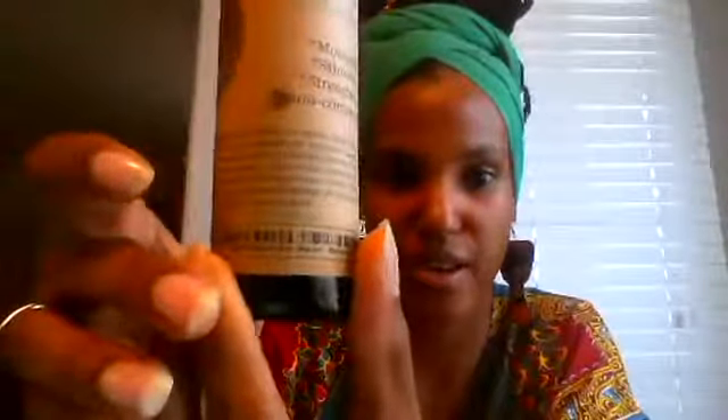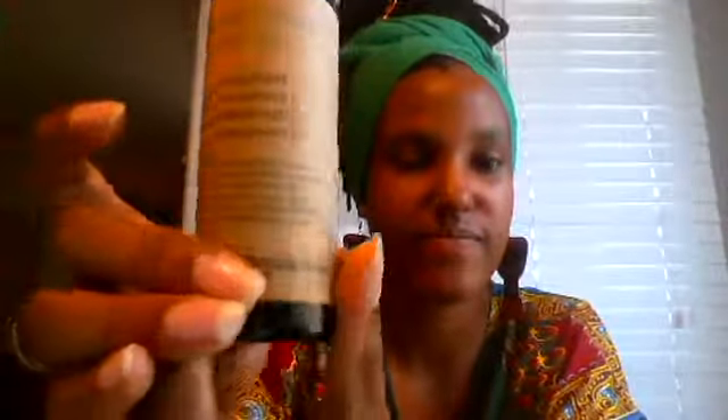Let me show you the label up close. It's moisturizing, stimulating, strengthening, and non-comedogenic — meaning it does not clog pores because it's pure oils. The ingredient list includes cold-pressed olive oil, castor oil, vitamin E oil, and the rest are essential oils, all in a four-ounce bottle.